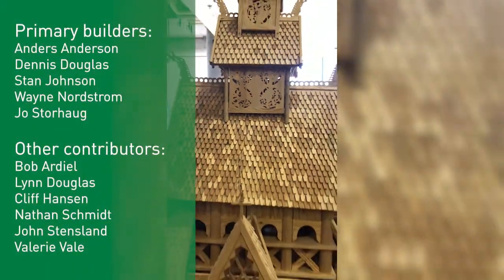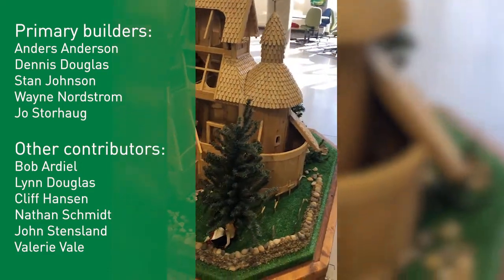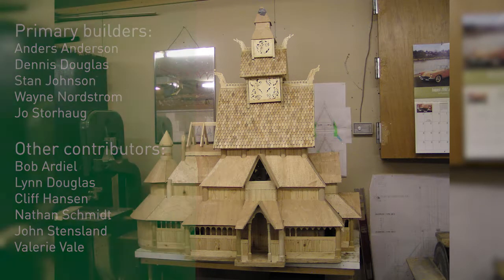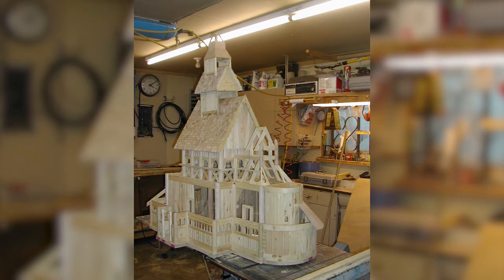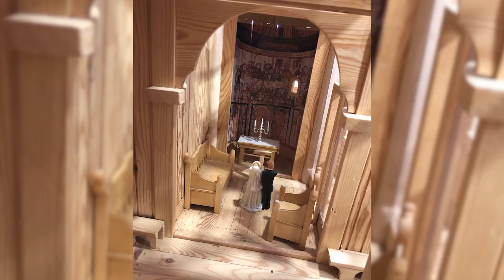The history of this stave church model dates back to 2002, when the project was initiated and several Sons of Norway members became involved. The model was built at a scale of 1:15th the size of the original Gold Stave Church in Norway. In determining this scale, and for other features of the model, we were fortunate to be able to use the architectural drawings that were created for the construction of the full-size stave church in Minot, North Dakota. The unfinished model was first shown at Klondike Days in 2003, and since its completion, it has been shown at several other events and venues across Alberta and elsewhere. The stave church model has been housed at Augustana for the past four years, charming visitors and students alike with its beauty, grace, and history.